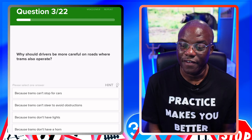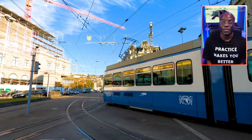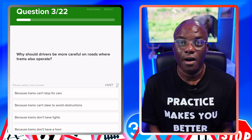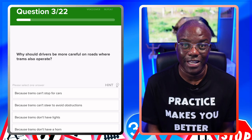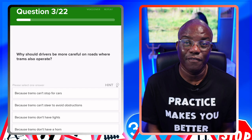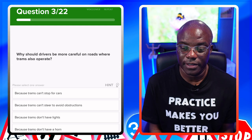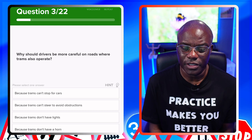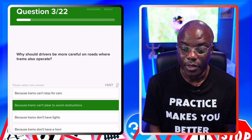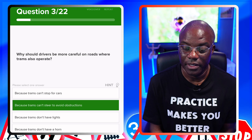Why should drivers be more careful on roads where trams also operate? The reason is because trams can't steer — trams run on tracks. So any cyclists, pedestrians or motorists need to be careful in this particular area. Because trams can't stop for cars — no. Because trams can't steer to avoid obstructions — yes. Because trams don't have lights — no. Because trams don't have horns — no.